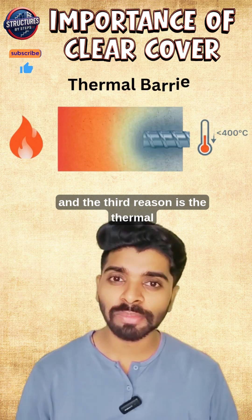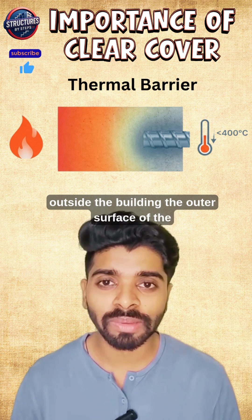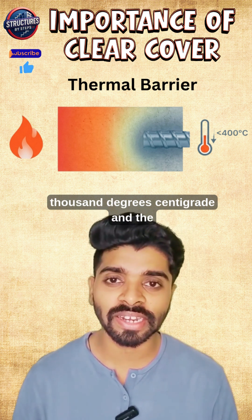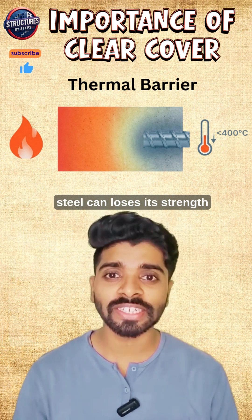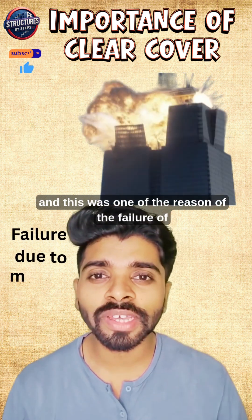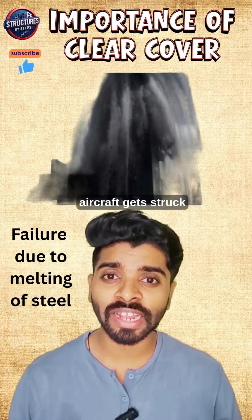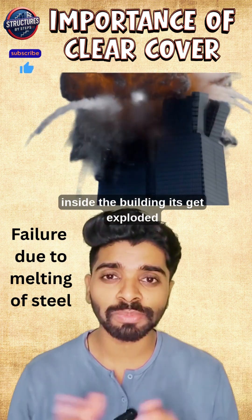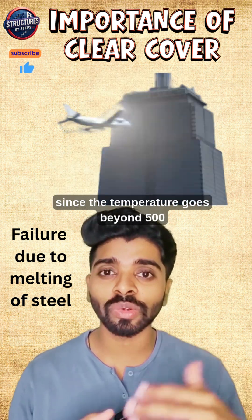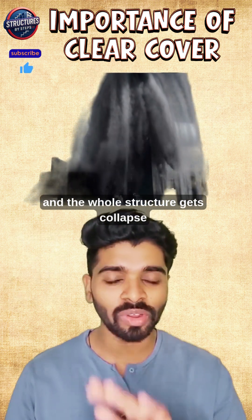The third reason is the thermal barrier. In case of any explosion outside the building, the outer surface can reach temperatures up to 1000 degrees centigrade, and steel loses its strength after just 400 degrees centigrade. This was one of the reasons for the failure of the World Trade Center — when the aircraft struck the building, it exploded and all the steel melted as temperatures went beyond 500-600 degrees spontaneously, causing the whole structure to collapse.